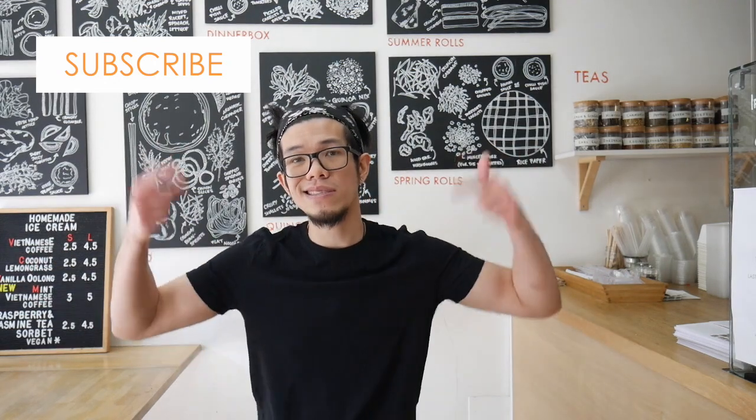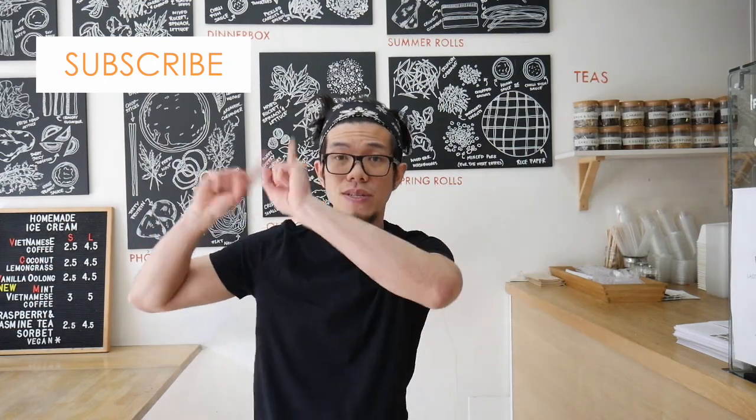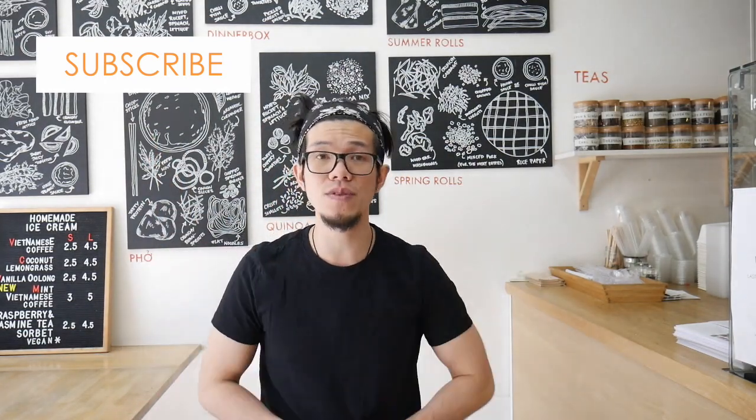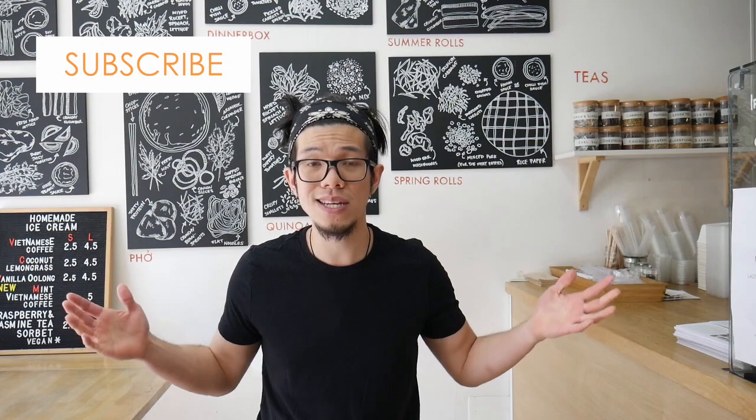Thanks for watching this video guys, hopefully you found it useful. If you did, like this video and consider subscribing to the channel. If you have any questions, leave them in the comments below — we'd love to read those. See you in the next video!